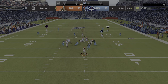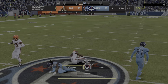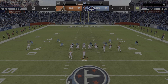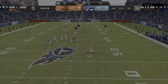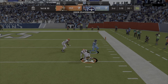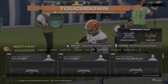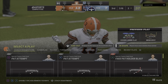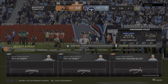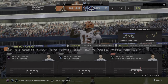Mayfield throws. He's got Njoku over the middle and he'll be taken down, but not before they work it across midfield. Able to make the sure catch and put the down marker back to one. Mayfield on first down, escaping the pressure right, he completes it to Beckham. Touchdown, Browns — Odell Beckham, 38 yards. And the Browns have taken the lead. We just saw one of the benefits of a quarterback having mobility. Scrambled around, kept the play alive, and then found a receiver open downfield for a touchdown.